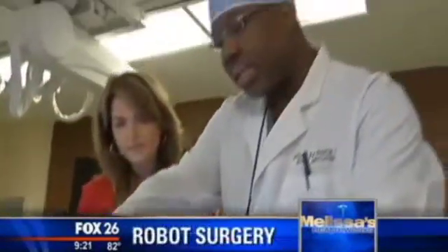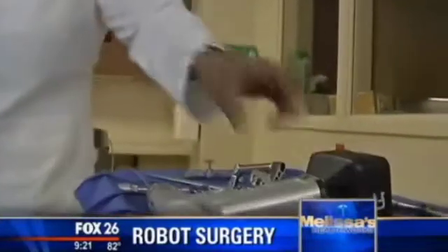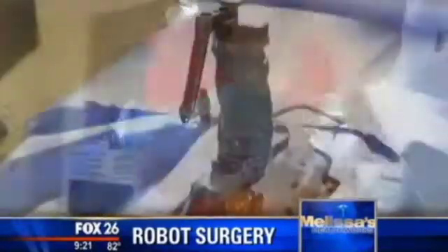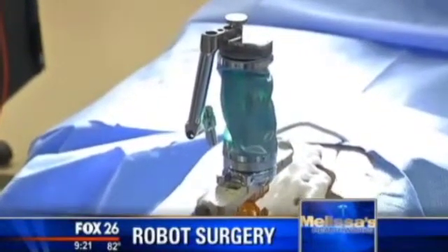Dr. Richard Francis is Jill's surgeon and the chief of spine surgery at Westside Hospital. He uses this tool with all types of spine surgeries and says he likes the assurance of this device during the high stakes of intricate procedures. Precision is safety, and that's what it achieves here.